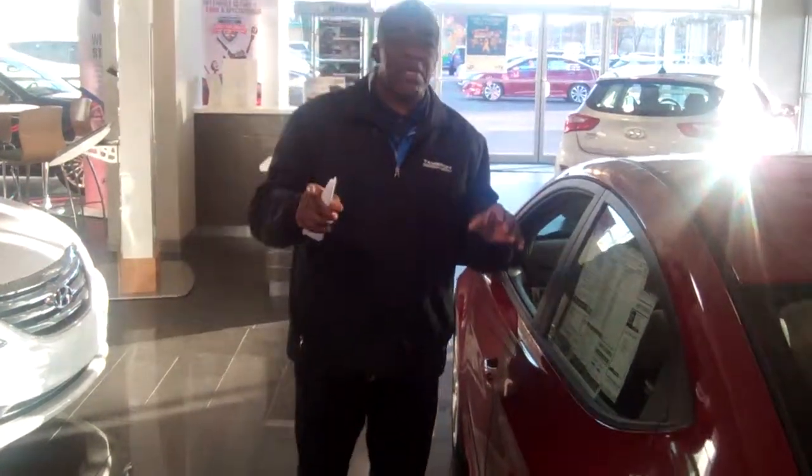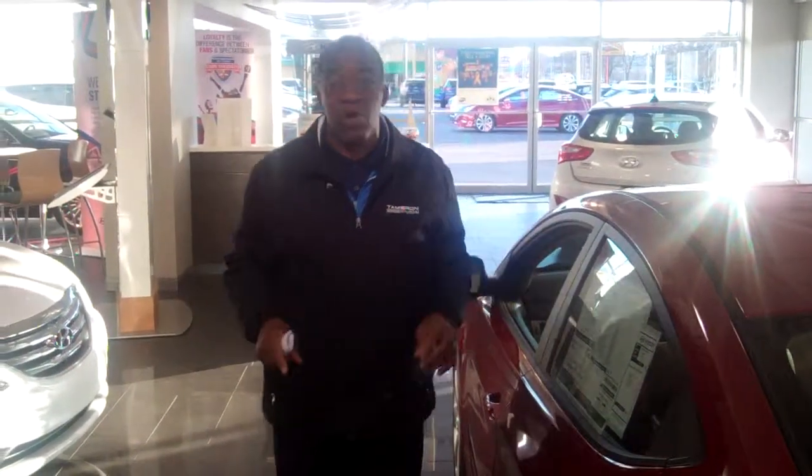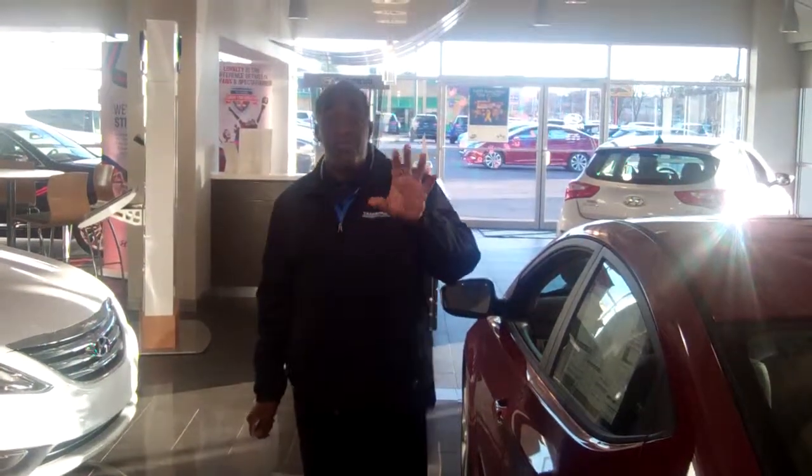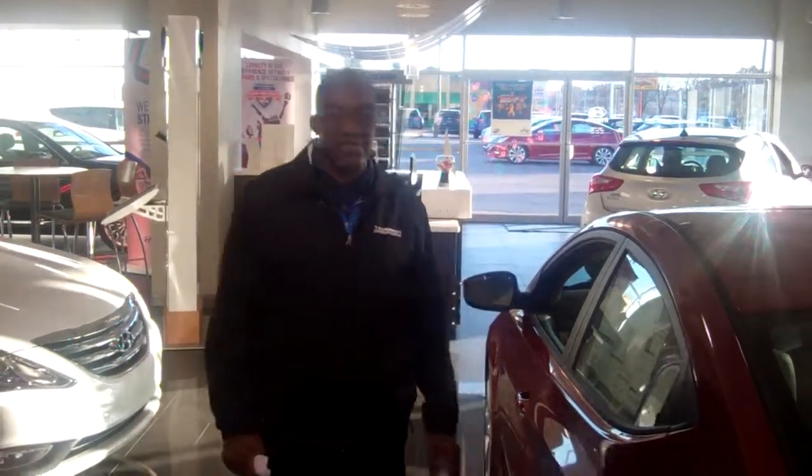So give me a call. My number is 380-6250 — I'll reach me here at the dealership. Again, my number is 470-2851 as well. So Larry Johnson, my name. I'm looking forward to hearing from you very soon. Give me a call today. Let's test drive. Let's make it happen. Thank you.